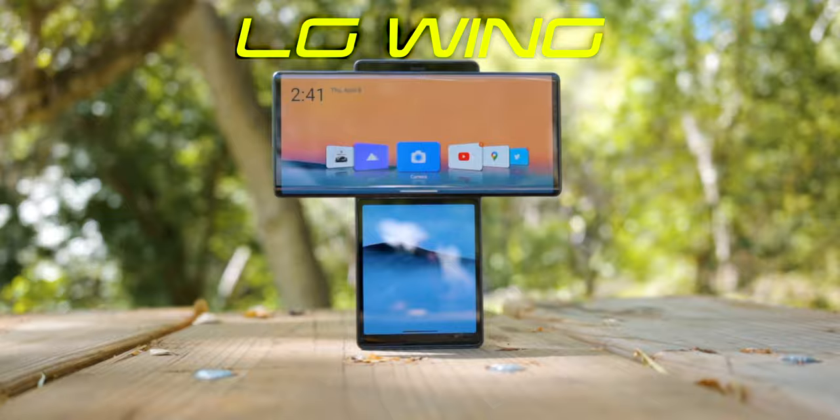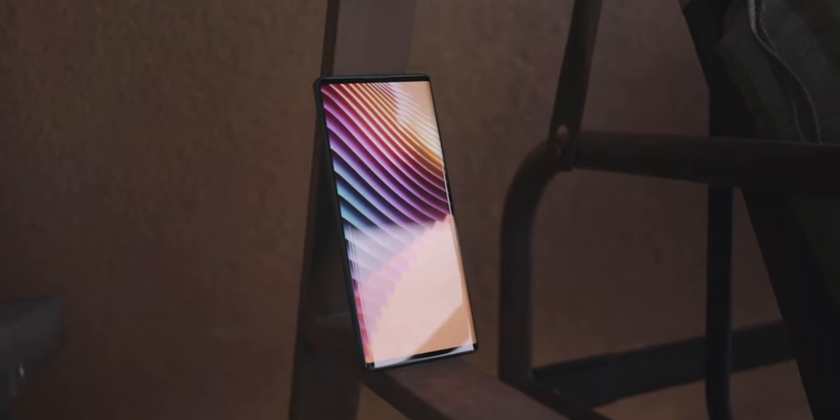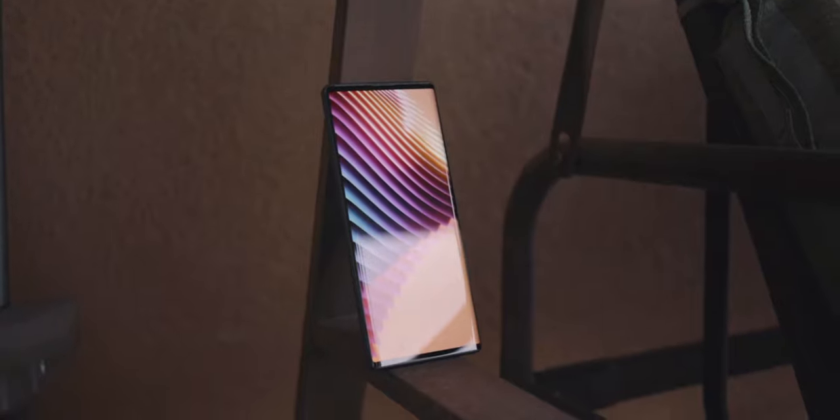This is the LG Wing, and apart from being a very capable and unique device, it's currently in a weird situation because LG has officially left the smartphone market, which means this phone was technically their last phone they're probably ever gonna make. So I thought why not review this device and also talk about why I think LG failed as a smartphone business.